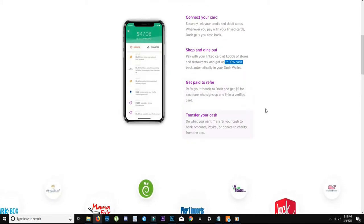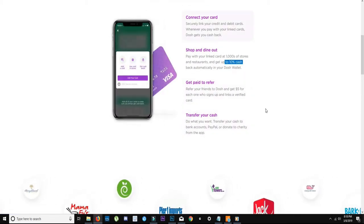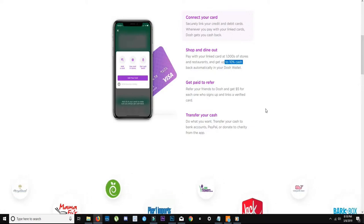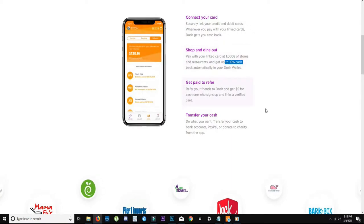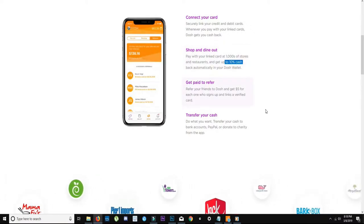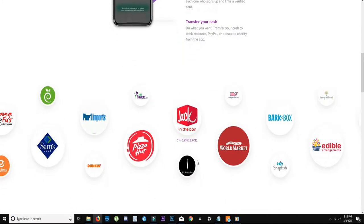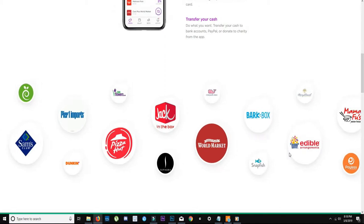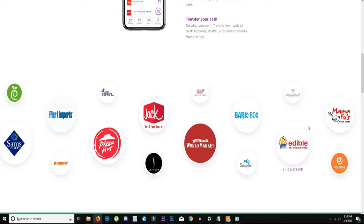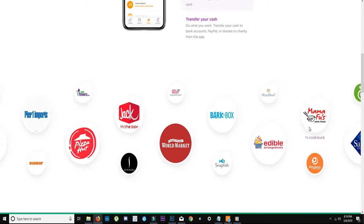You can shop at all these different places and get up to 10% cash back straight into your wallet, then transfer it to your PayPal account. 10% is huge — if you spend $100 at Walmart, you can get $10 just for grocery shopping. These are all places you can use this: Pizza Hut, Sam's, Dunkin Donuts, Walmart, and more. This is just a few that are scrolling — they're all sponsors of this app.